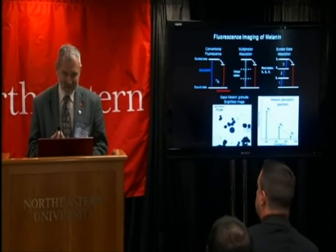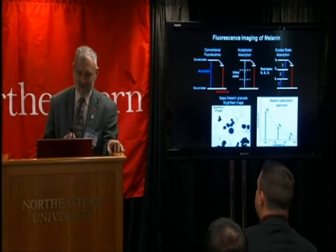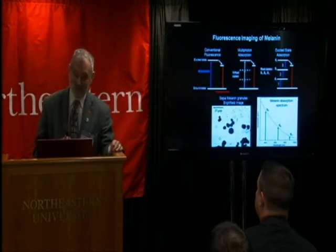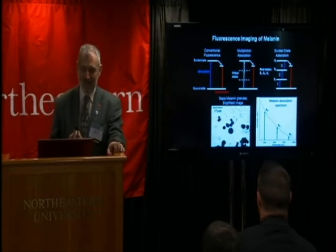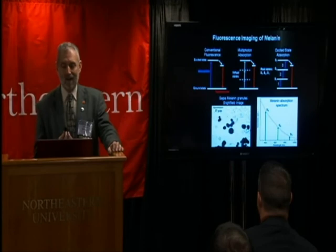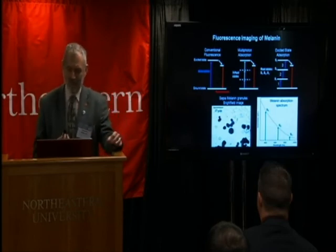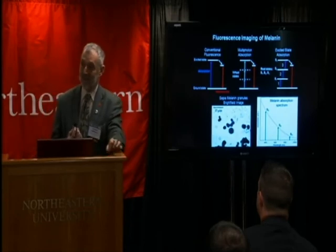Most people are familiar with conventional fluorescence imaging: you excite material with ultraviolet light and it decays to a metastable state and emits in the visible spectrum. You can also excite melanin with an infrared photon and have it emit a longer wavelength infrared photon — that's what we were originally searching for. In the process, we discovered a three-photon excited fluorescence process. In a three-photon process, three photons are absorbed and a shorter wavelength photon is emitted, described in terms of virtual states with lifetimes typically in the femtoseconds, requiring a very short pulse high-powered laser.